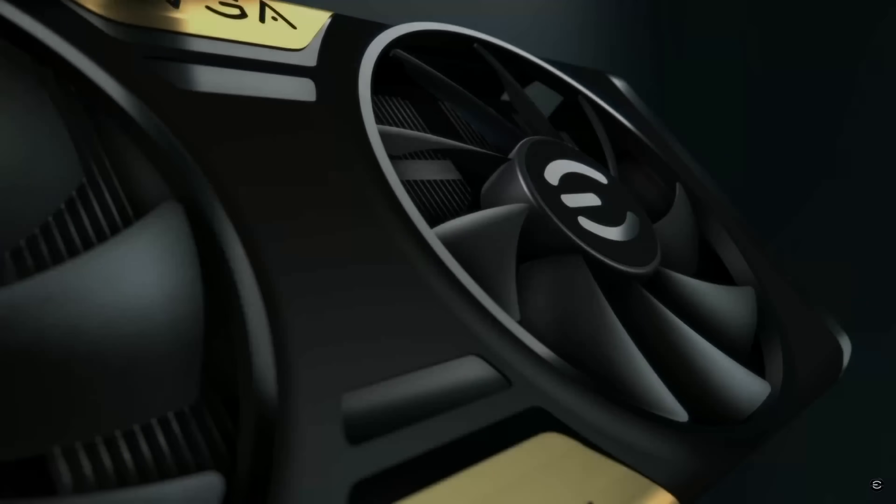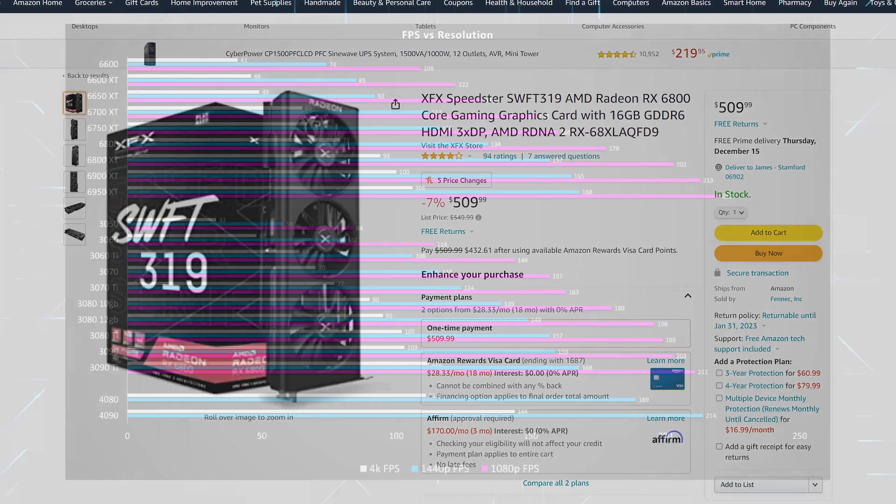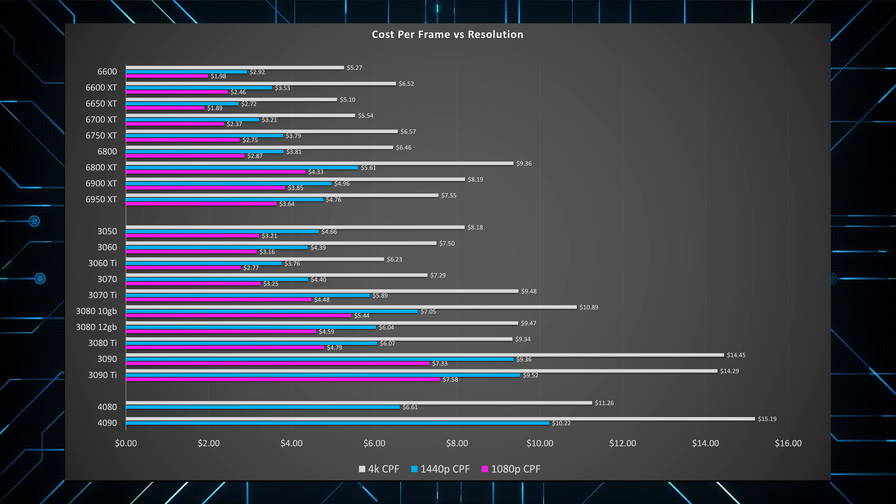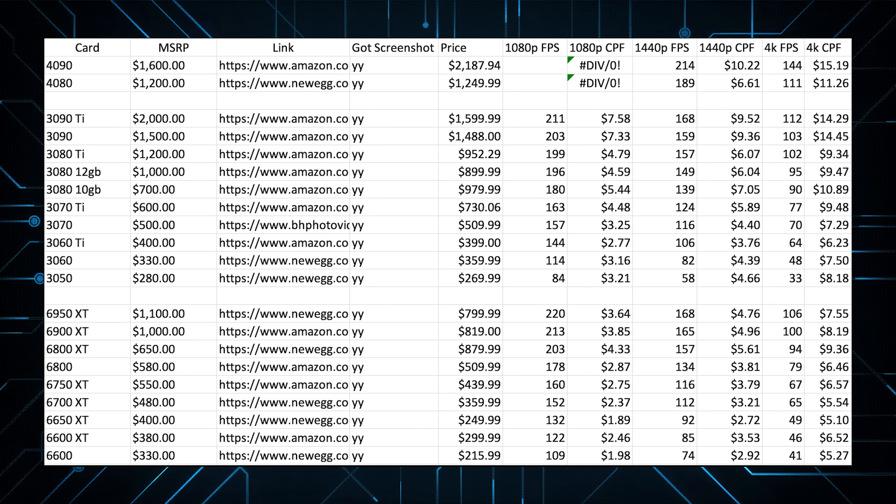So the place we're going to start is to explain how we're going to do the calculation and what GPUs we're looking at, what the prices are, and how they're going to relate to performance in your computer and the games that you play. This is our cost per frame analysis for every single RTX 3000 and RX 6000 GPU that has been released over the last couple of years.